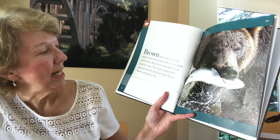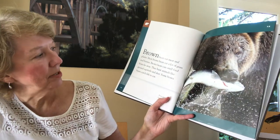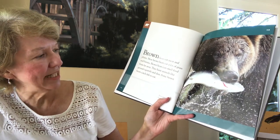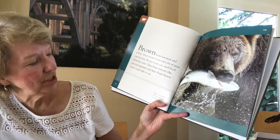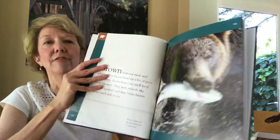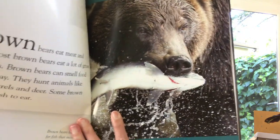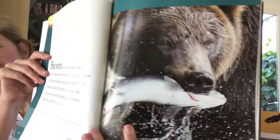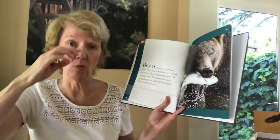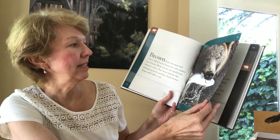Brown bears eat meat and plants. Most brown bears eat a lot of grass and berries. Brown bears can smell food from far away. They hunt animals like ground squirrels and deer. Some brown bears catch fish to eat — they look for fish that swim in cold rivers, like salmon. Fish in cold rivers would have more fat on them to keep them warm since they're cold-blooded, and that fat would help insulate them.